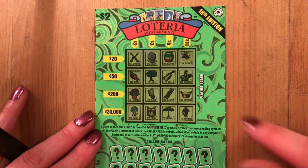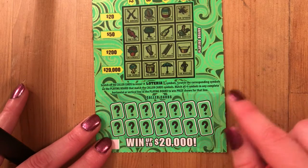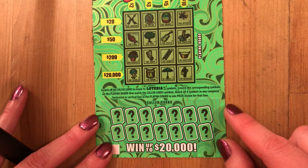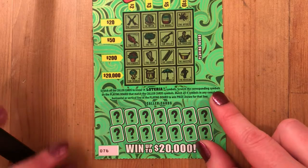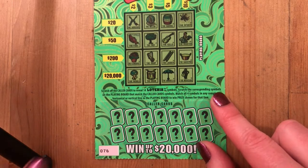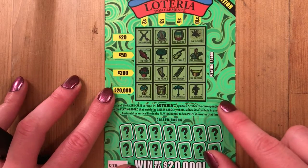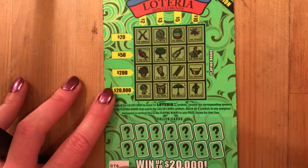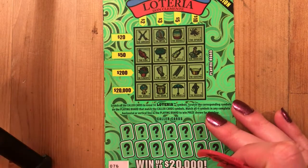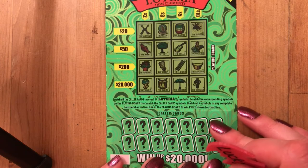I definitely was able to find the Loteria ticket and I do love this ticket — it is definitely fun. Remember the Loteria is a win up to $20,000; there's still two out of four of those top prizes left, so wouldn't that be great? We're starting out with ticket number 76 here. I'm going to use my awesome Lucky Lens bat scratcher from Jackpot Jess — love that she sent me this. Let's get right in here!